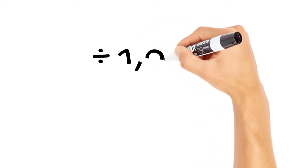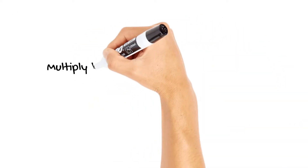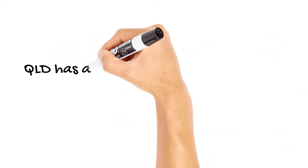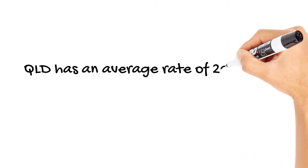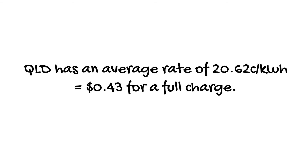Dividing this by 1,000 will give us 2.1 kilowatt-hours. Multiply the kilowatt size of your battery by the cost per kilowatt-hour electrical rate. Currently, Queensland has an average rate of 20.62 cents per kilowatt-hour, which equals around 43 cents for a full charge.